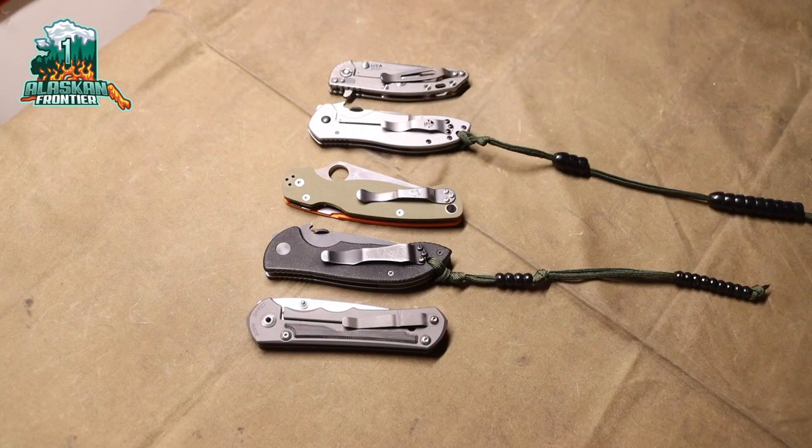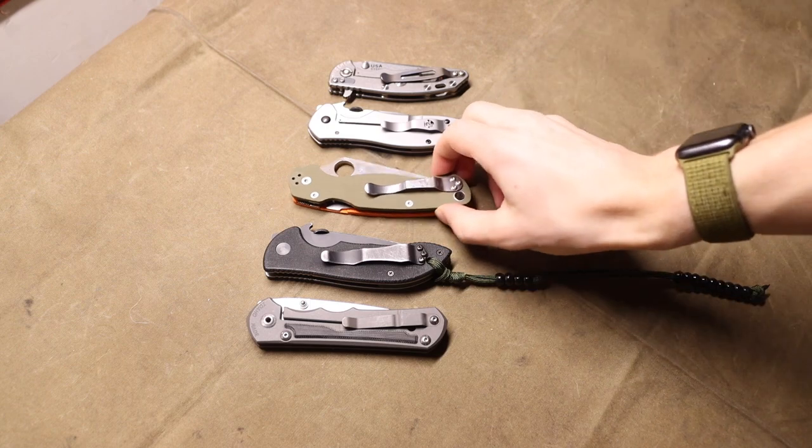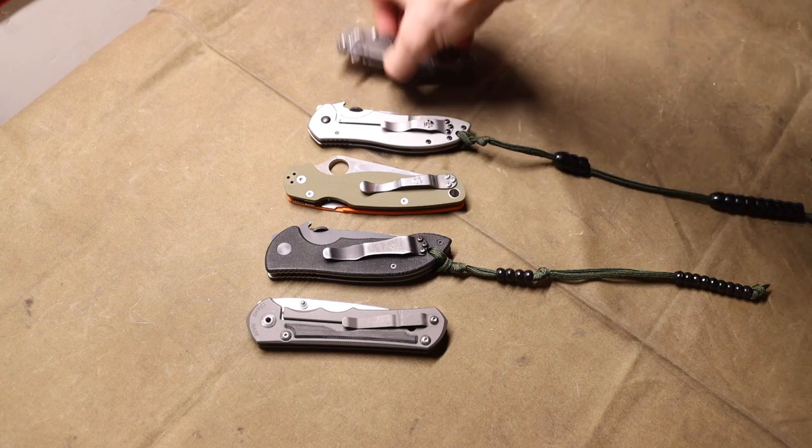Alright guys, today we're going to talk about the best knives to get heading into 2023. This is just my subjective list, so you can feel free to disagree. Let's jump right into it.